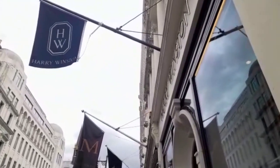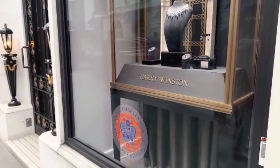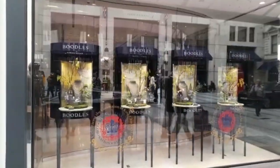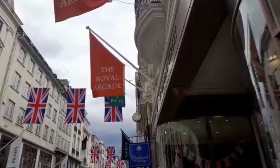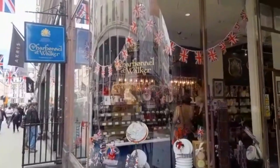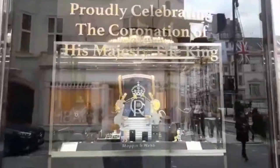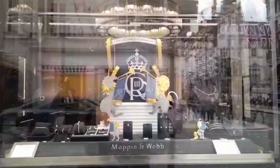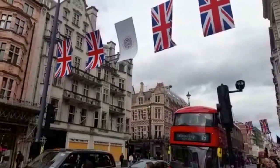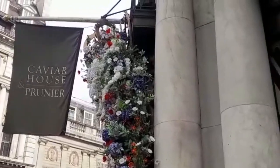Carrying on down we came across Harry Winston with beautiful jewellery sparkling in the window. They've got the official coronation logo below some beautiful jewels — quite hard to capture with all the reflections, but it is stunning. That was Boodles. Further down you've got Charbonnel and Walker — the actual shop. We saw some of the stuff at John Lewis, but this is a whole shop devoted to Charbonnel and Walker. Really nice — look at the bunting there, and look at that gorgeous little window with the animals from the royal coat of arms.